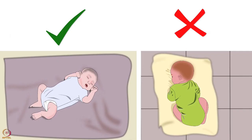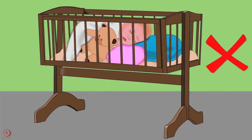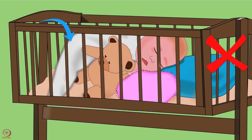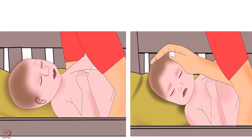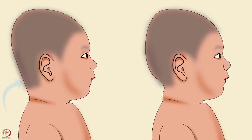The mother or caregiver should remember that a baby should always be on her back while sleeping, as this reduces the risk of sudden infant death syndrome. For safe sleeping, avoid using blankets, quilts, sheepskins, stuffed toys, and pillows in the crib, as all these can suffocate the baby. Also, alternate the position of the baby's head each night — first right, then left — to prevent the development of a flat spot on one side of the baby's head.